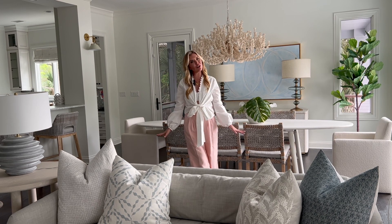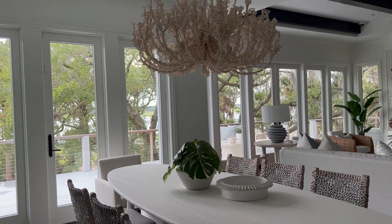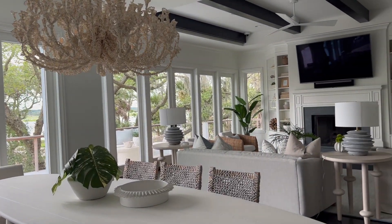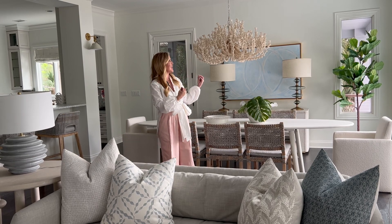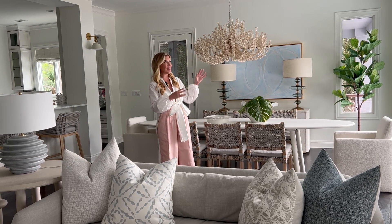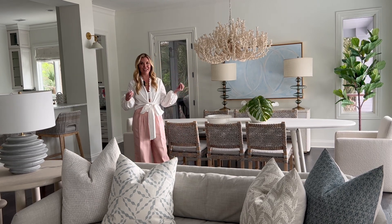You have the very dark floors and the dark beams. We painted all the walls white. We added a new simple white ceiling fan in the living room and then this gorgeous cocoa bead chandelier. When I saw this chandelier at market, I knew that it belonged in this home.